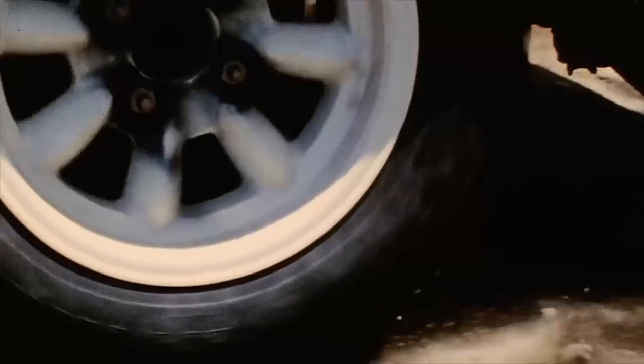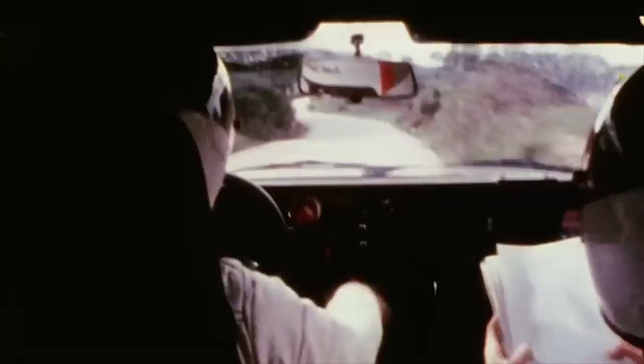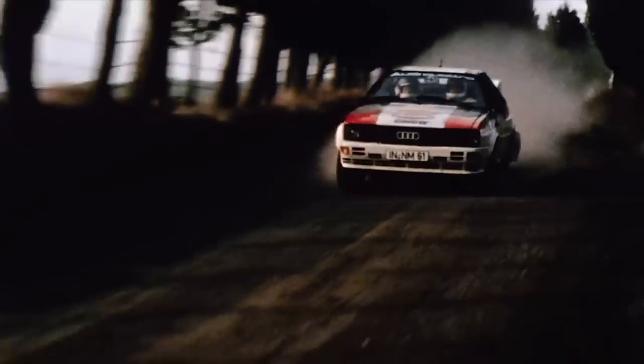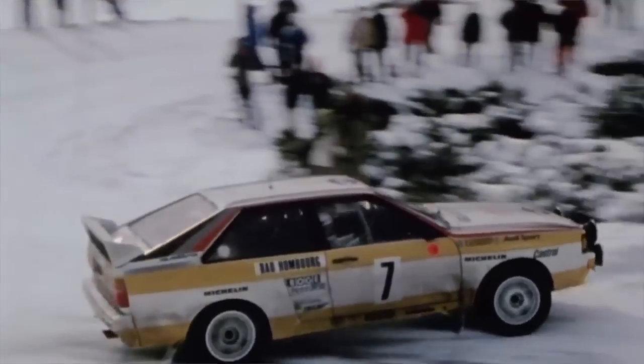We've always said Quattro is for people who like to blaze their own trails and win on their own terms. People like Michelle Mouton. In 1981, she became the first woman to win a rally car race. By the end of 1982, she was the first to win four.